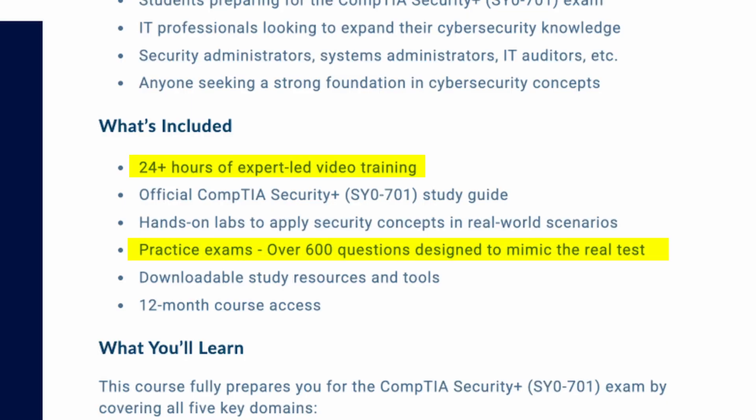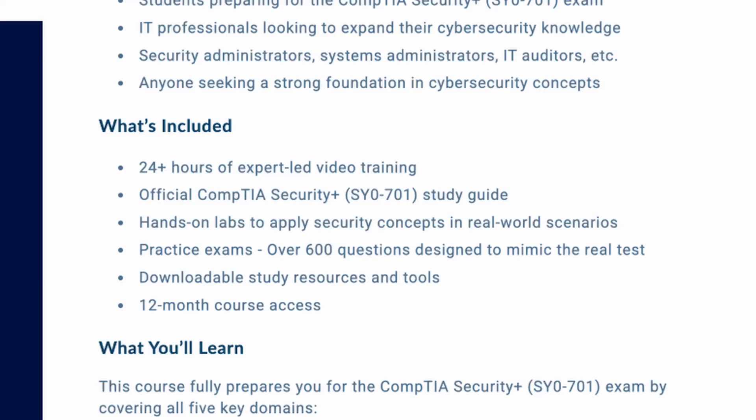You'll get practice exams that match the style of the real exam, along with explanations for every single question so you can understand the why behind the what — not just memorize blindly. There's also a downloadable study guide, different study plans, and a community of students and instructors ready to answer your questions fast. You don't need to figure it all out on your own. We've got the path set and ready for you.